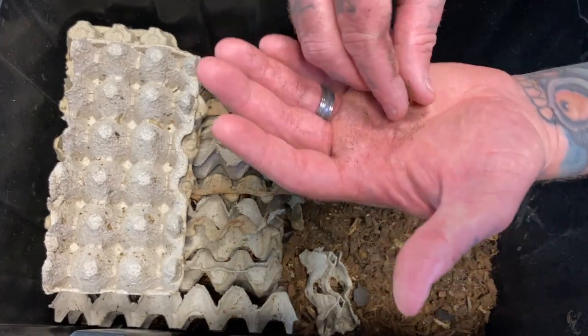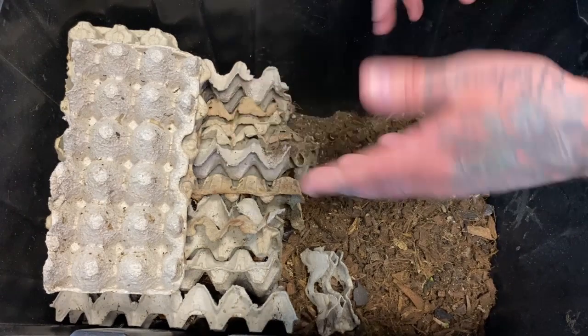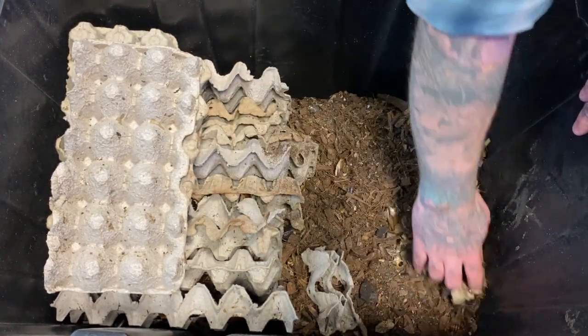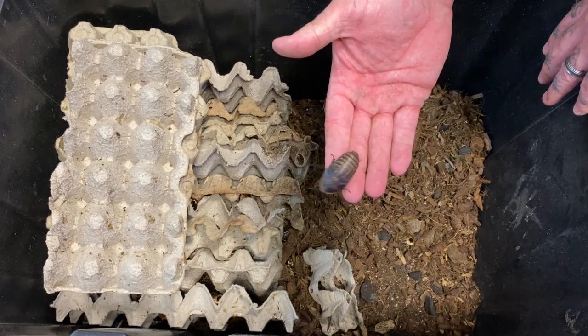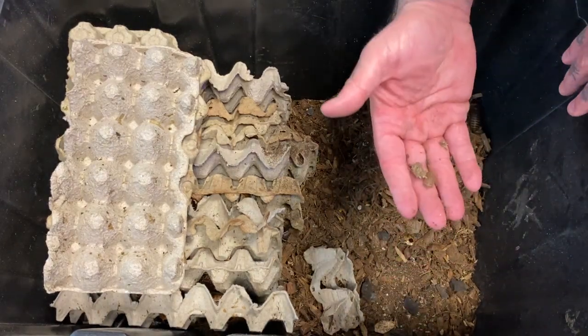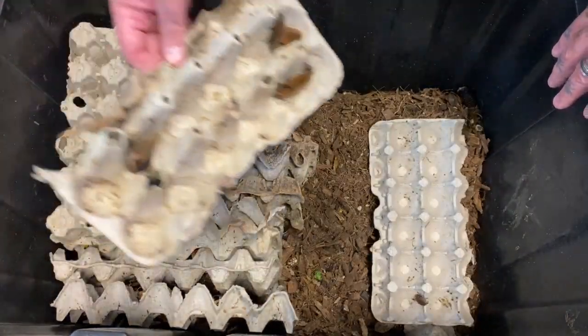The babies start off very small and are easy to care for. They pretty much just live in the substrate and come out for food, but otherwise they bury in the substrate until they've molted a few times. Then you start seeing them growing up — there's one that's starting to grow up a little bit more — until they eventually reach their adult phase.